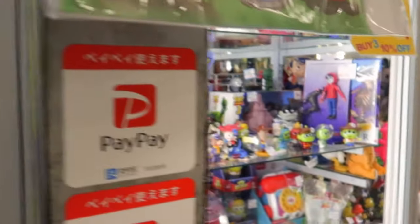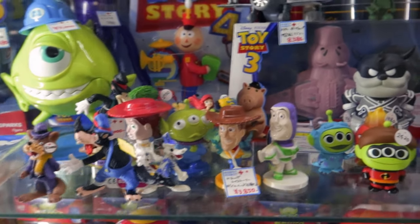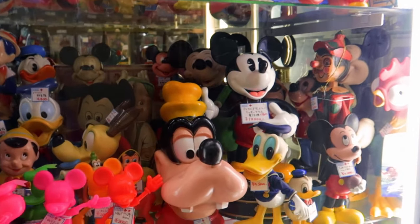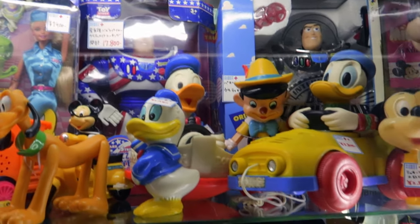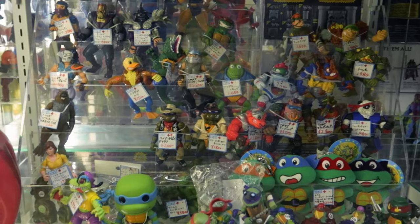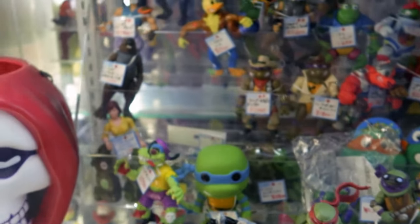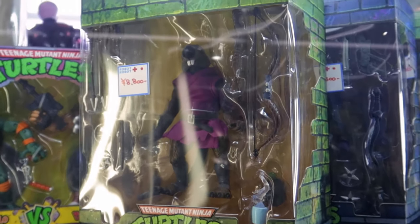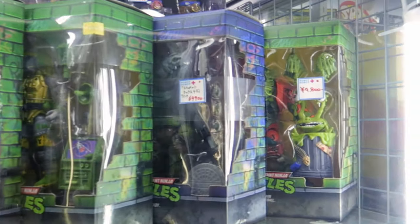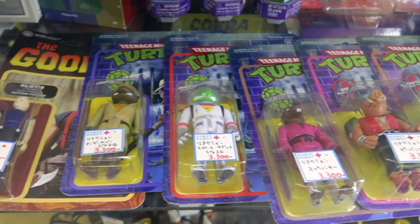We've got some Toy Story scattered around for $15 to $40. And some Disney characters — Goofy, Donald — ranging from $20 to $30, not bad. If they have the box, they're like $80 to $90. There are also single reaction figures for about $30.